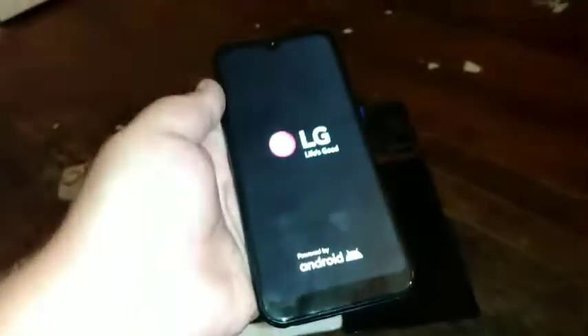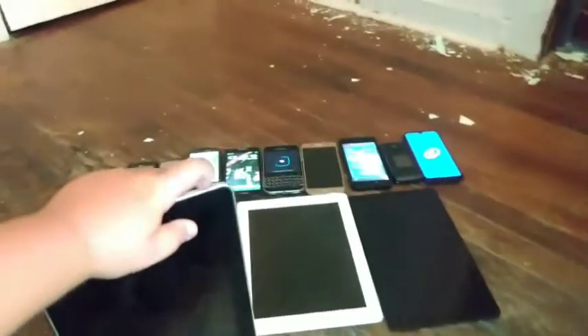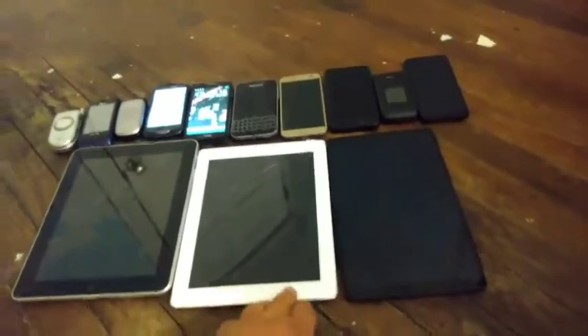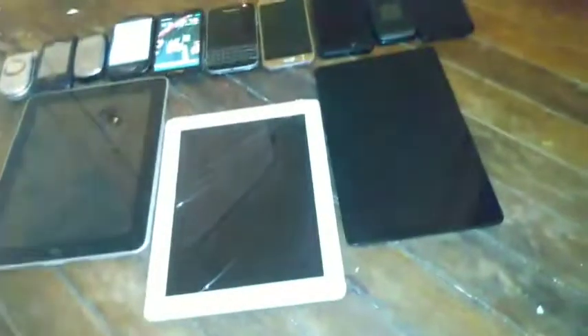Now let's move on to tablets. Starting off, this is my iPad first generation. It works, except it has a bad home button. The video got paused because of storage. Next up is my iPad 2, which works perfectly fine, but the power button automatically presses by itself whenever I try to use the iPad.